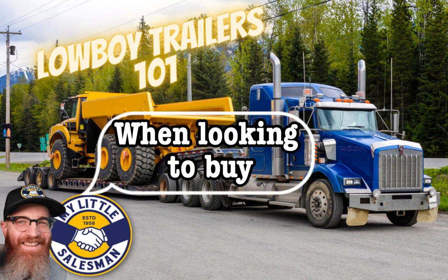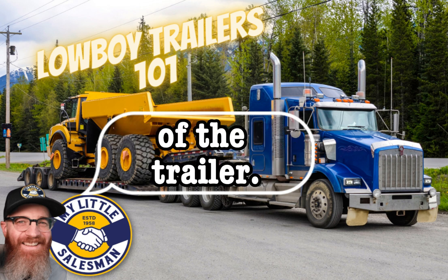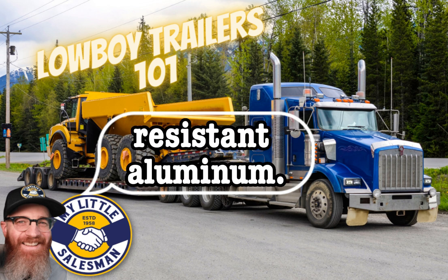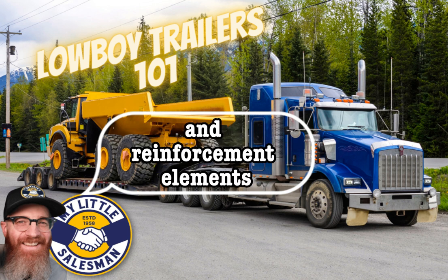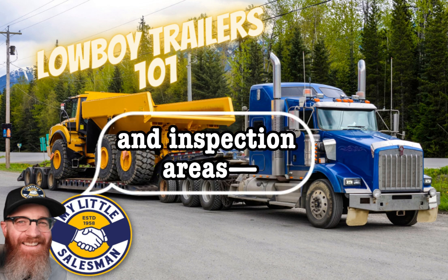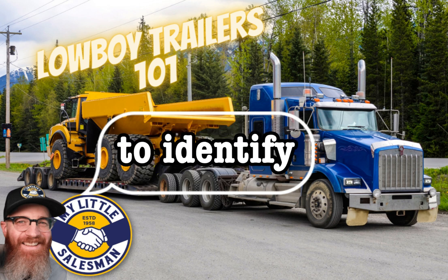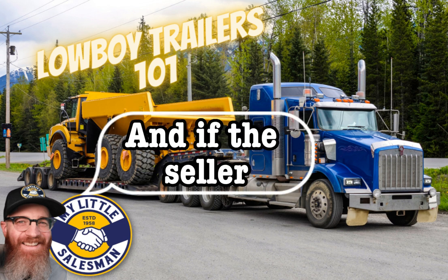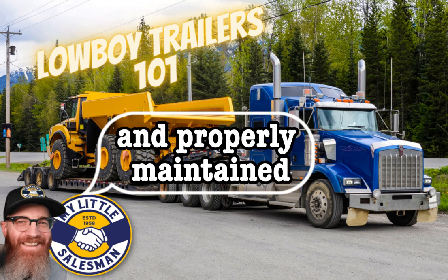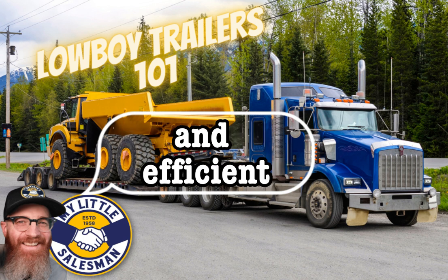Maintenance and durability: when looking to buy a Lowboy trailer, consider maintenance and durability aspects to ensure longevity and reliability. Look for trailers constructed with high-quality materials such as robust steel or corrosion-resistant aluminum. Consider the structural design, weld quality, and reinforcement elements. Ensure accessibility of maintenance points such as lubrication points and inspection areas. Follow the manufacturer's maintenance guidelines and schedule routine inspections. A past record of repairs and maintenance from the seller bodes well for the purchase. A well-built and properly maintained Lowboy trailer minimizes downtime, reduces repair costs, and ensures safe and efficient transportation.